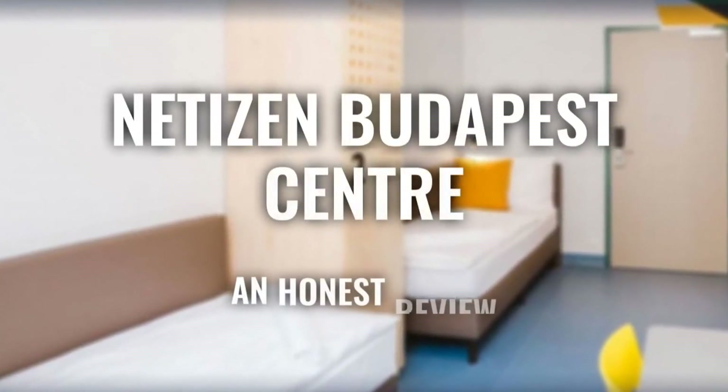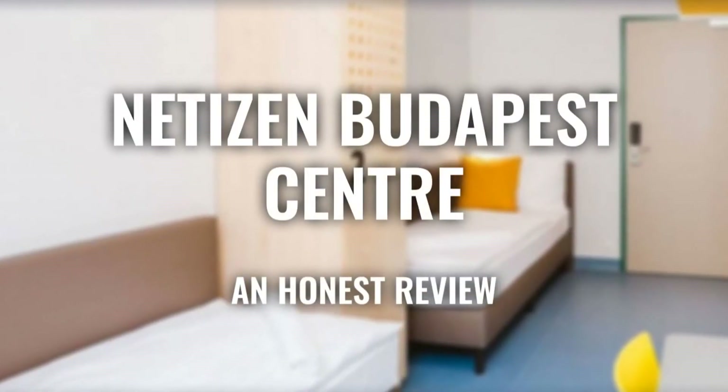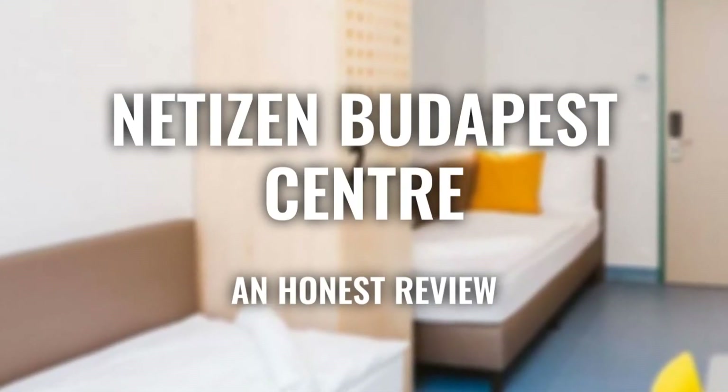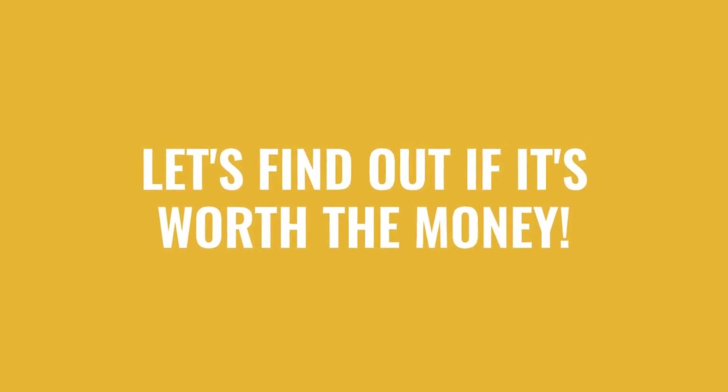Today, we're diving deep into a review of NH Collection Budapest City Center, located in Budapest, Hungary. Let's find out if this hotel lives up to its reputation and if you should stay there.